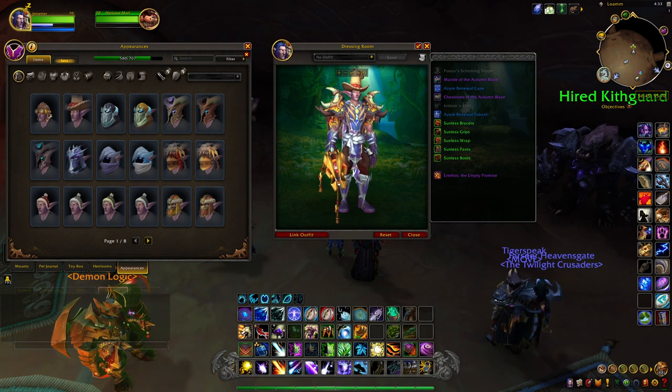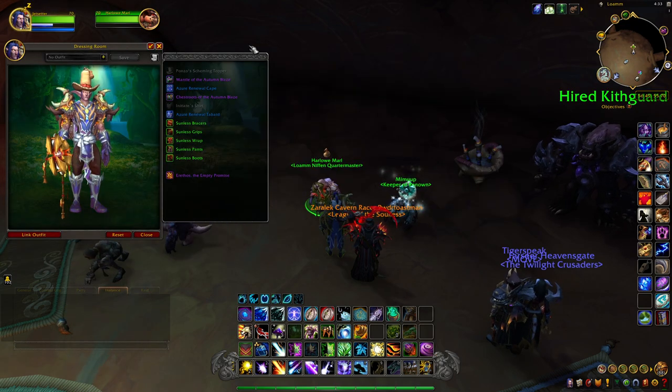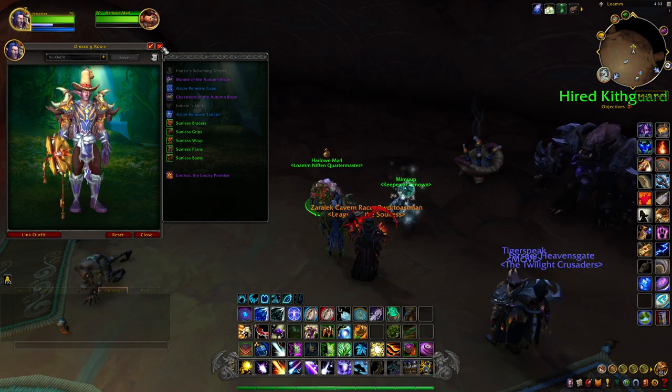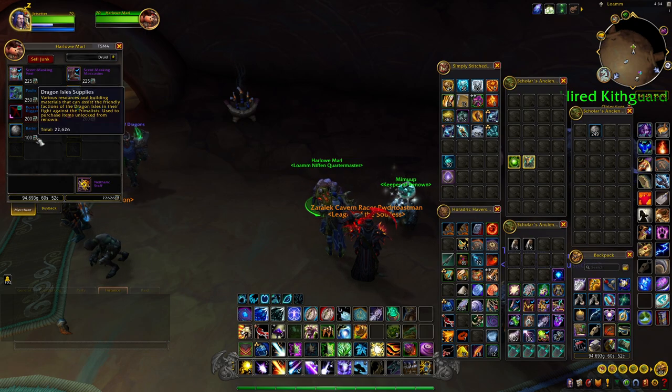When you get to Ponzo, he will not have this hat for sale, but just like anyone that likes to wheel and deal, we can make him an offer on it and purchase it. The first thing you want to do is make sure you are Renown 20 with the Niffen.